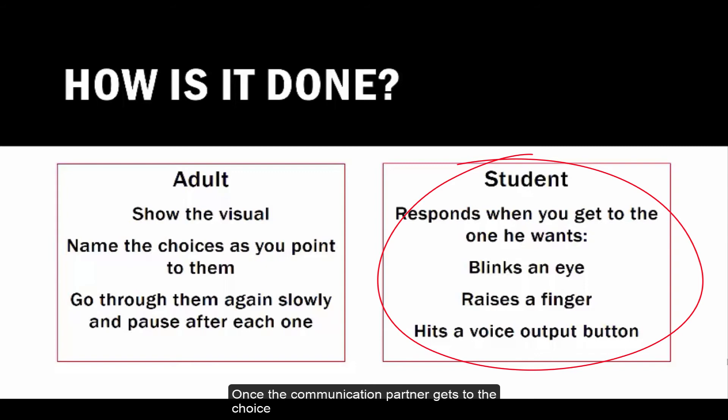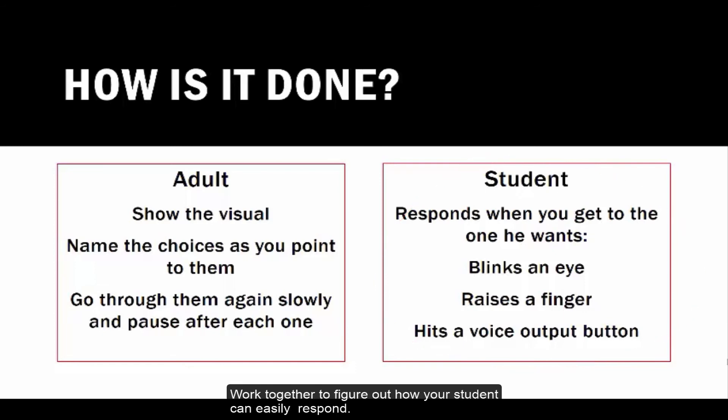The student responds using the method your team has determined is easiest for him to do. Once the communication partner gets to the choice the student wants, he can blink an eye, raise a finger, or hit a voice output button that says 'that's the one I want.' Work together to figure out how your student can easily respond.